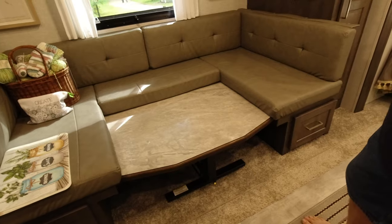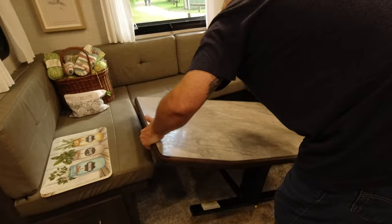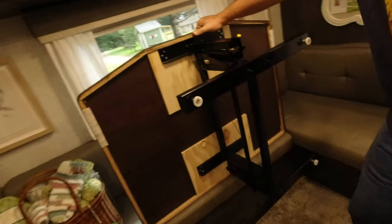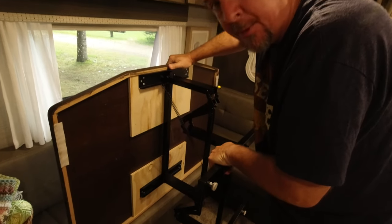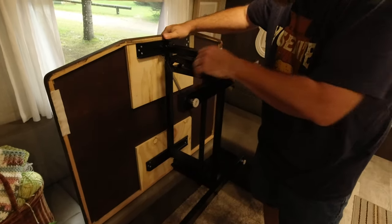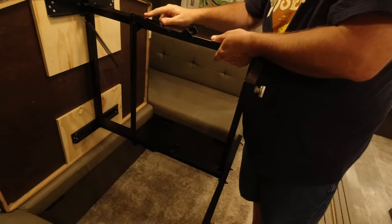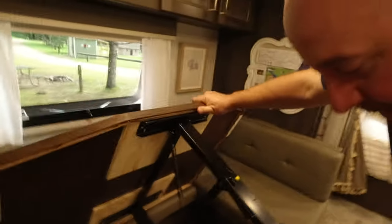To unfold the table: pull it off, tip it up against the back. It's not light — takes some muscle. When it's folded, push down and around like a crank, and snap the yellow lever into place. That was the first time it was ever easy!